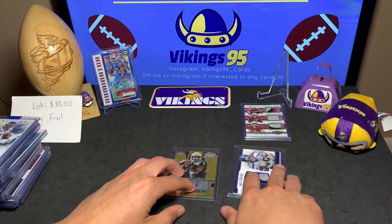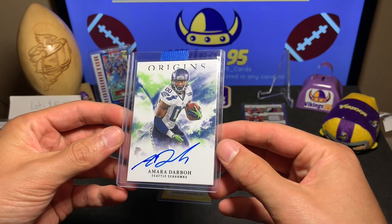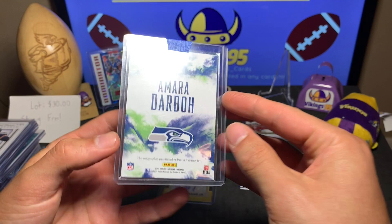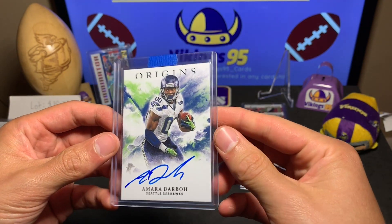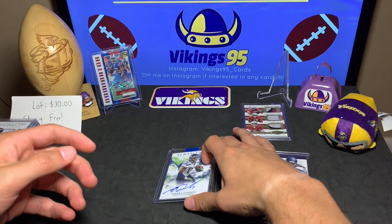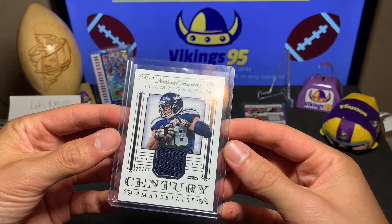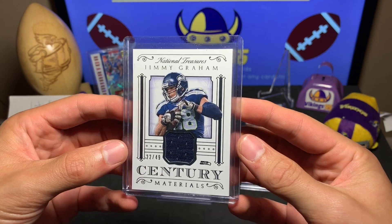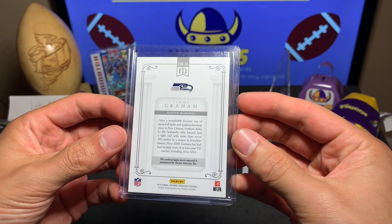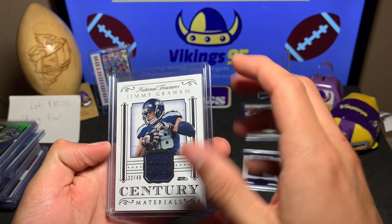The next one is an Amara Darboh on-card auto from Origins — not going to be numbered, but a nice looking card. On-card autos are always sweet. Here we go, this is a National Treasures Jimmy Graham, 22 out of 49, century materials — not bad, a low number from 2015 Panini. Jimmy Graham in the Seahawks uniform.